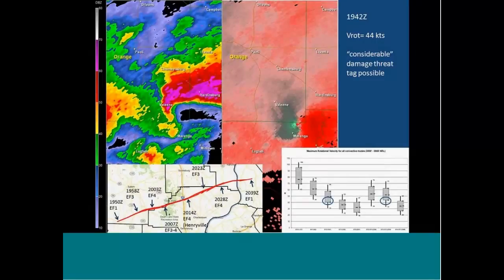One volume scan later at 1942Z, still a broad scale convergent circulation, but it's getting pretty tight in the mesocyclone core. Rotational velocity has jumped up to 44 knots. This might be an example where you would consider the considerable damage threat indicator tag. The little oval in the lower right indicates where you might be expecting an EF1 to EF2 tornado to be forming. This is at 1942Z, still about eight minutes prior to tornado touchdown.